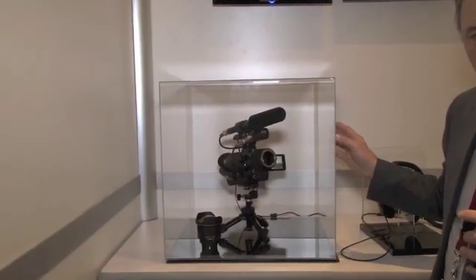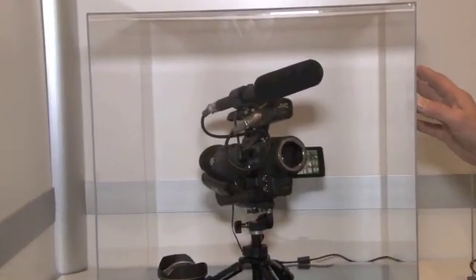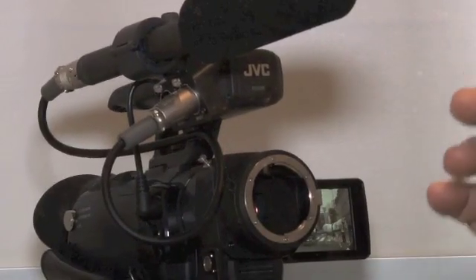That's about a tenth of the price of a 4K camera available today that won't even do as much as this camera. In this part of the JVC booth, we're showing a reference exhibit — a camera built on the same philosophy as our handheld 4K GY-HM Q10, but with an interchangeable lens and a much larger image sensor.